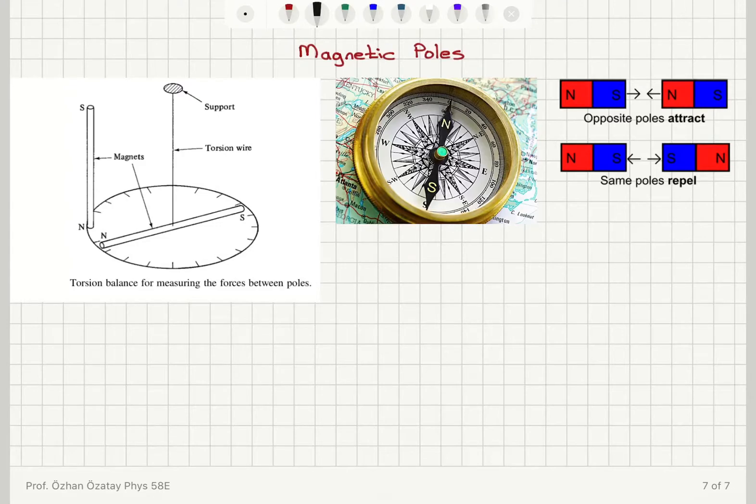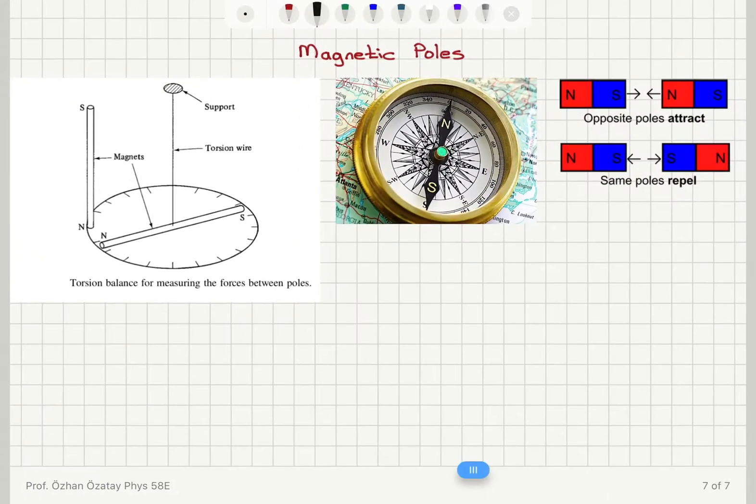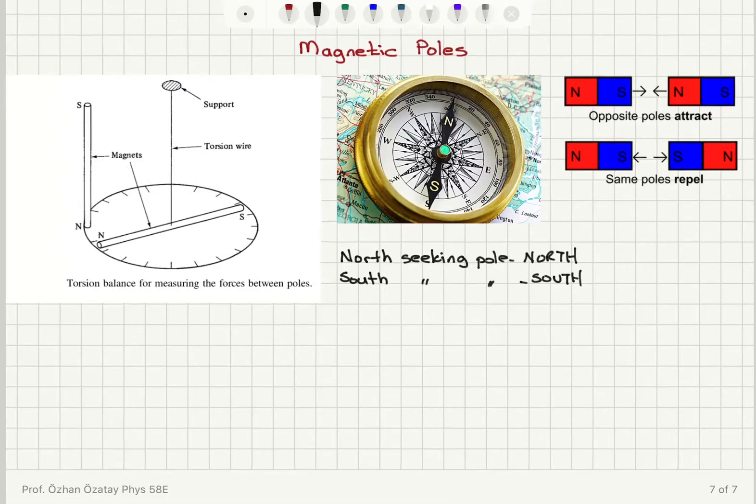The way we name these poles is basically we look at where the needle points. If one part of the needle is pointing towards north, we call this a north-seeking pole, named north. The other part of the compass is pointing towards south, so we call the south-seeking pole the south pole.